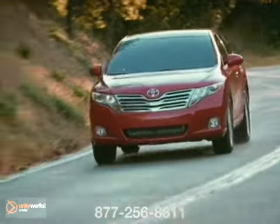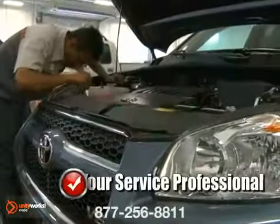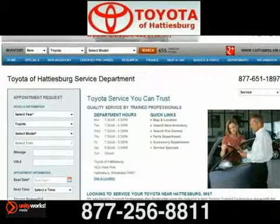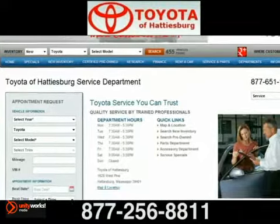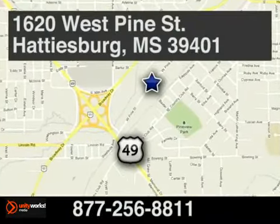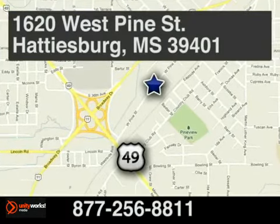If you have concerns about your power steering functionality, bring it in and our trained technicians will diagnose any needed repairs. Toyota of Hattiesburg — schedule your service appointment online or give us a call today. We're located at 1620 West Pine Street in Hattiesburg, Mississippi.